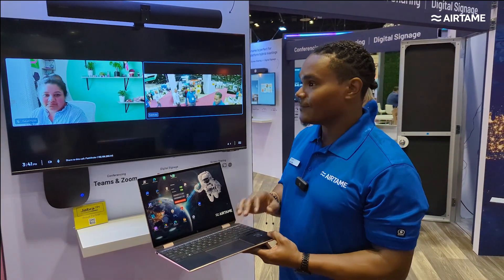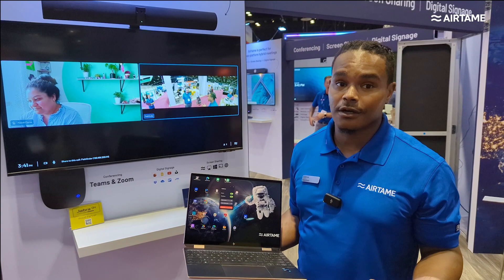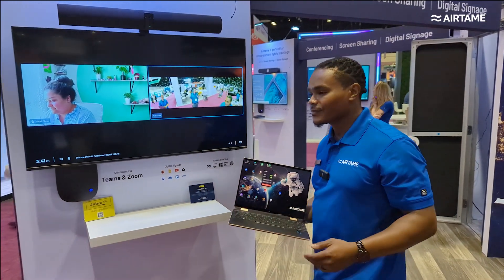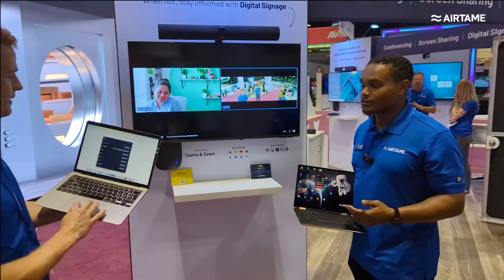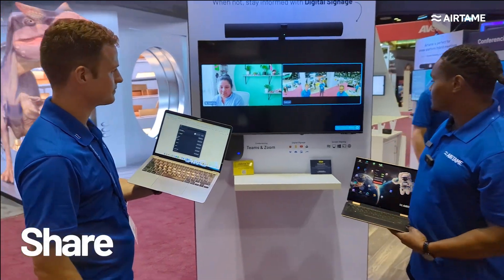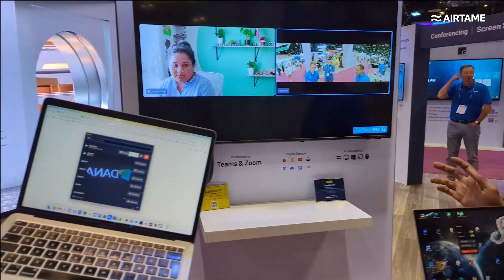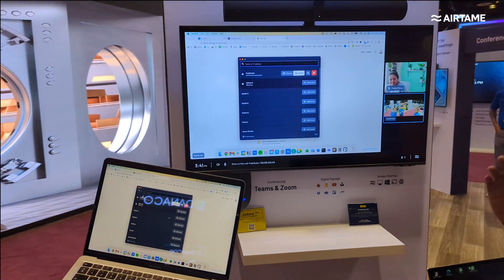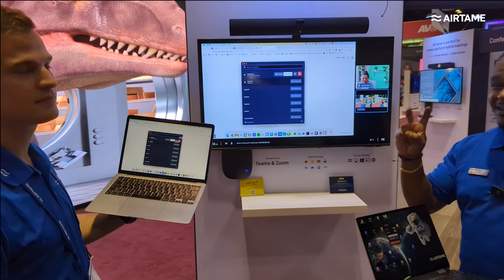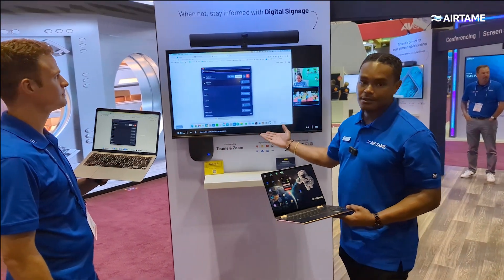Furthermore, if a local participant in the room needed to share their screen into the call — like my colleague Simon here — we can highlight our Share from Browser feature. The second person can simply come and share his screen. A four-digit pin code pops up on the screen to make sure he's in the right room. We have a participant that is not technically joined to this call, but they can still share their content into the call.